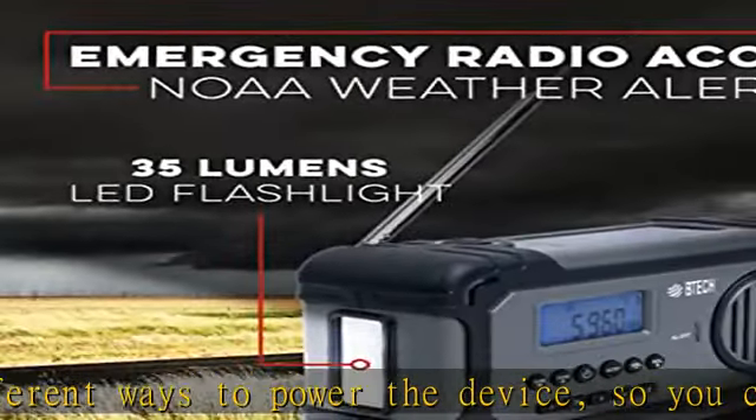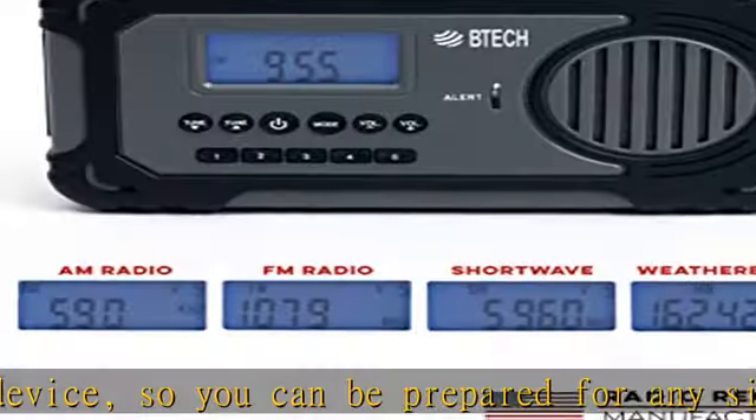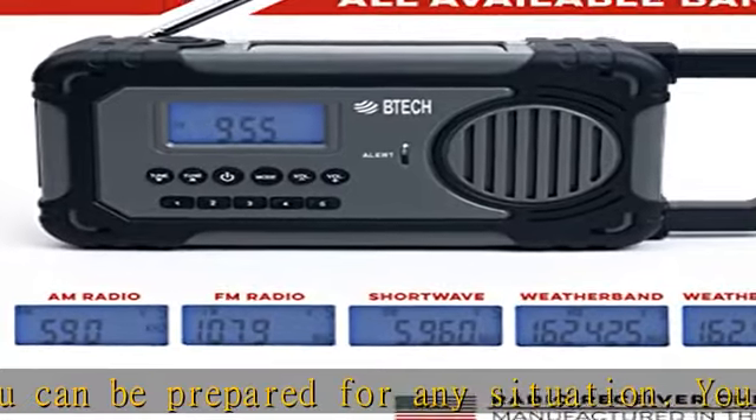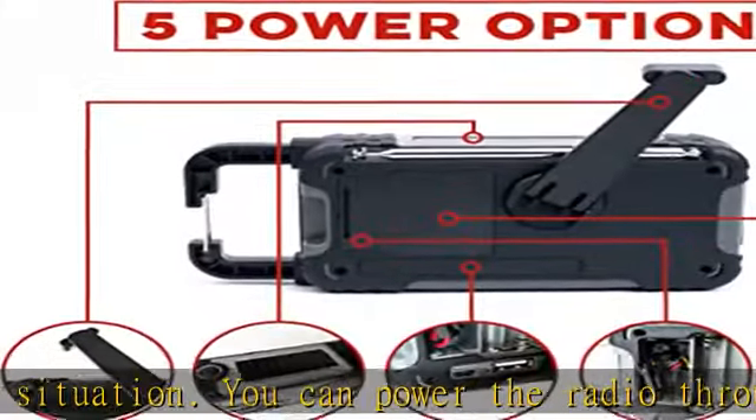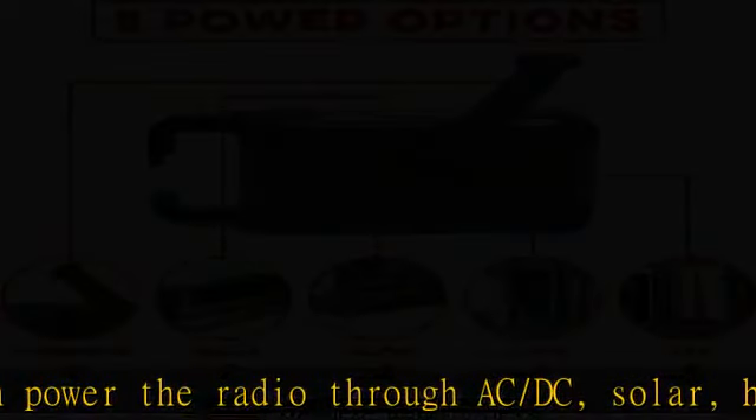The portability of the radio also makes it an ideal companion for outdoor activities such as camping or hiking. The ERV-1 is designed with durability in mind. The radio is rated IPX3 weather-resistant, meaning that it can withstand exposure to water, making it ideal for use during outdoor activities or emergencies.